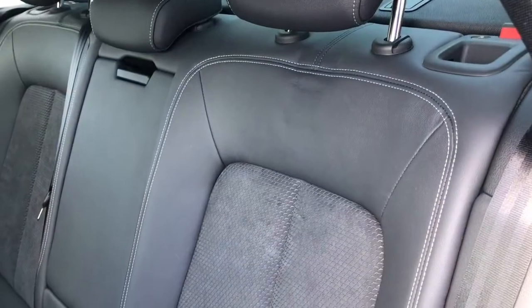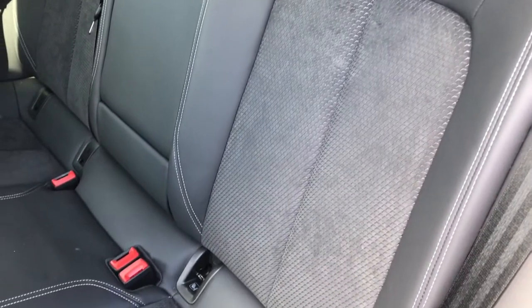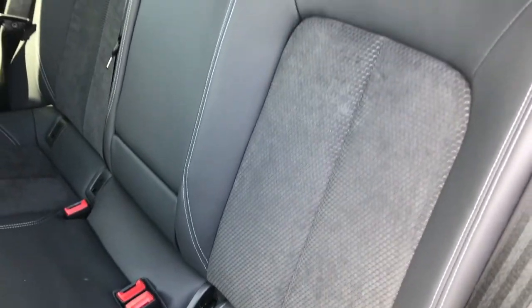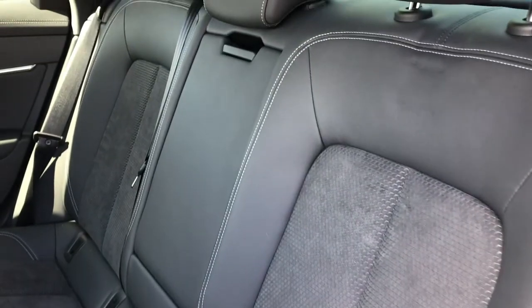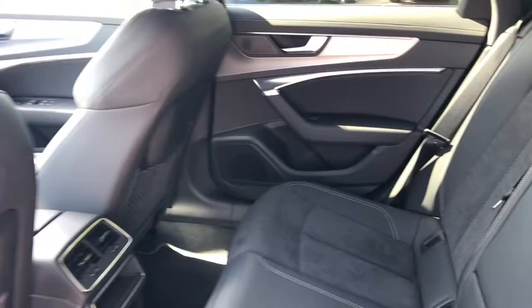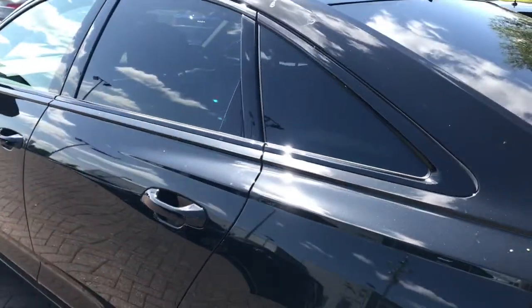Taking a look at the interior, we have the seats finished in the leather and Alcantara combination. We have ISOFIX anchor points to the outer rear seats so that you can safely install a child's car seat. The rear passengers also benefit from a fantastic amount of legroom and headroom.